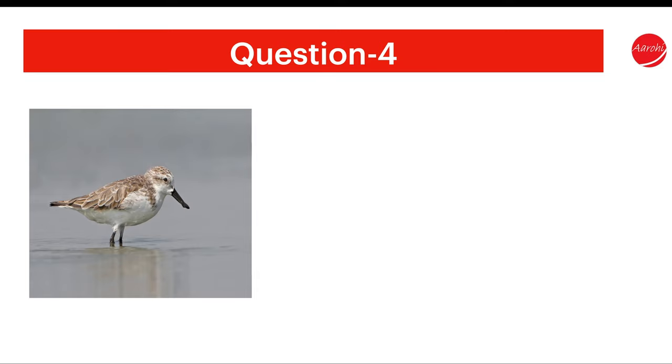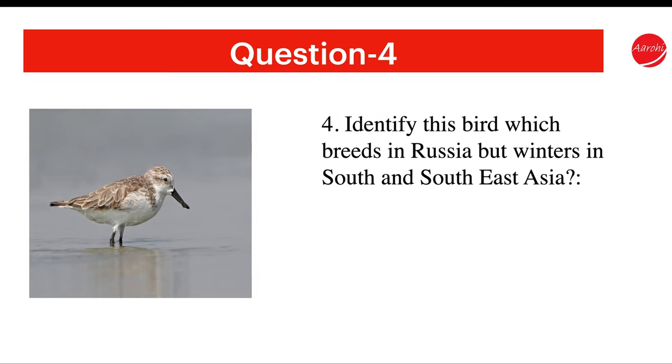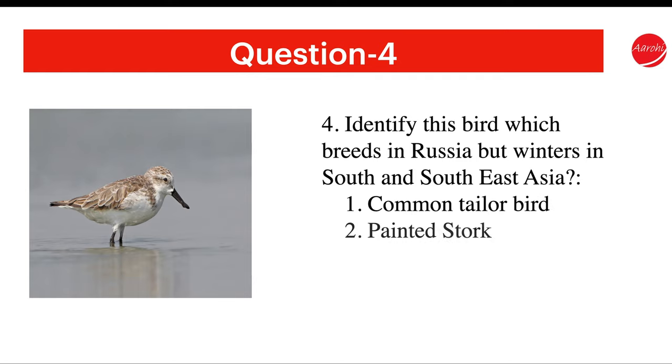Question 4. Identify this bird which breeds in Russia but winters in South and Southeast Asia. The options are Painted Stork, Spoon-billed Sandpiper, or others.